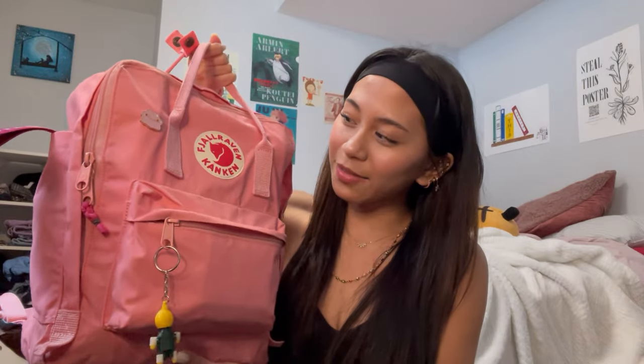This is my backpack. I'm not sure how to pronounce the brand — I think it's Fjallraven, but I'm not sure if that's correct. It's kind of heavy, but not that heavy when I'm actually wearing it. In one of the side pockets, I carry my keys.